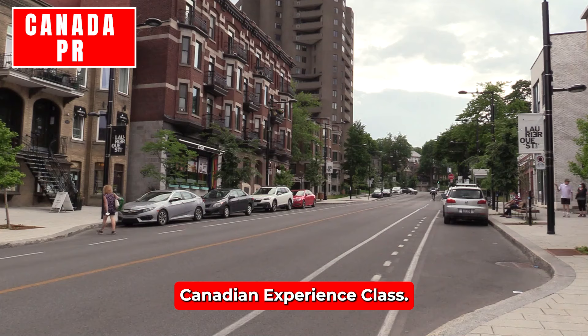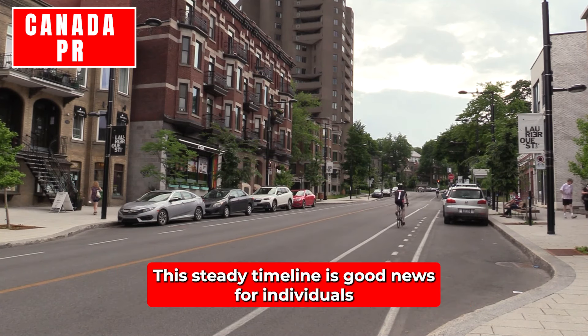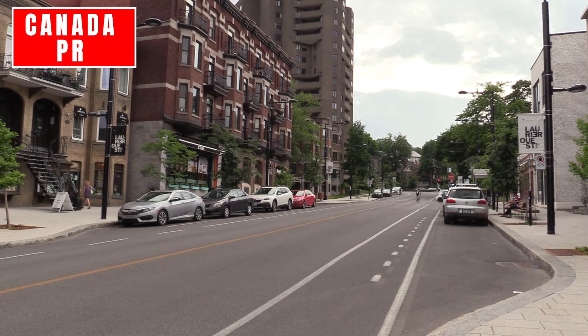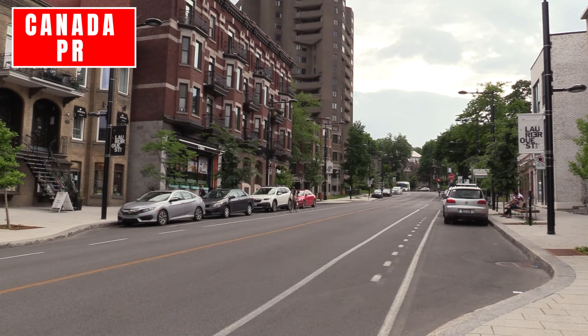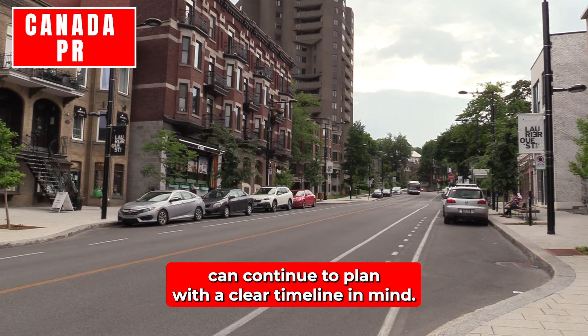Canadian Experience Class: The processing time for CEC applications remains unchanged at five months. This steady timeline is good news for individuals already in Canada with Canadian work experience, offering a predictable and relatively fast route to permanent residency. Federal Skilled Worker Program: For FSWP applicants, the processing time also remains at five months. The stability in processing times ensures that skilled workers applying from outside Canada can continue to plan with a clear timeline in mind.